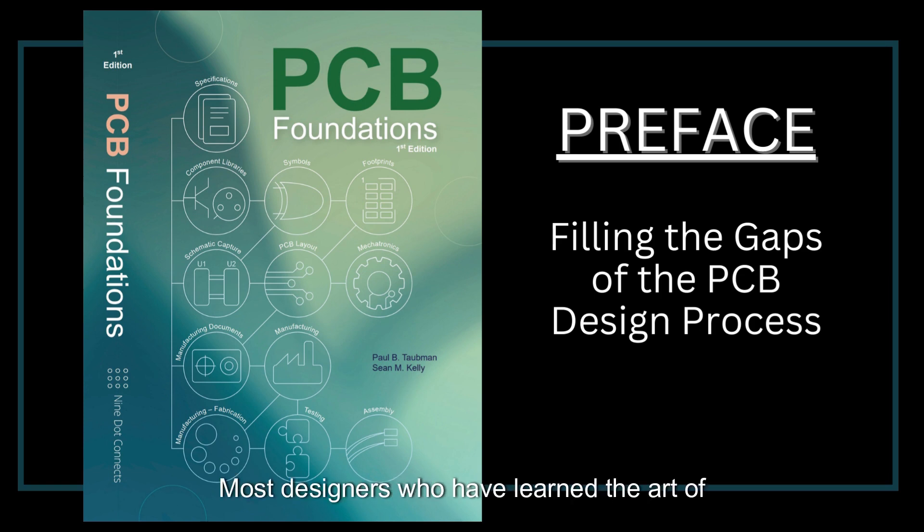Most designers who have learned the art of PCB design did so through the one school that accepts all who apply: the University of Hard Knocks. They learned through bits and pieces of information they could glean from others and the internet, and of course through their own trials and tribulations — also known as mistakes — in the design process.